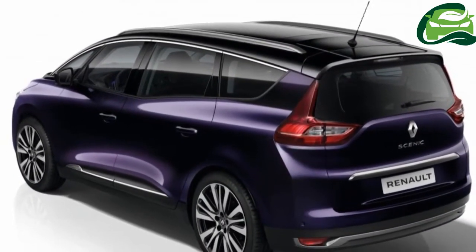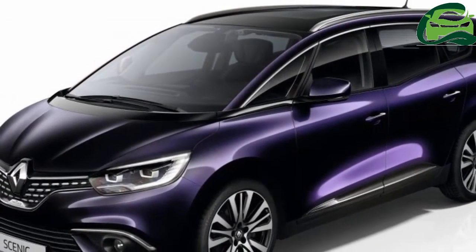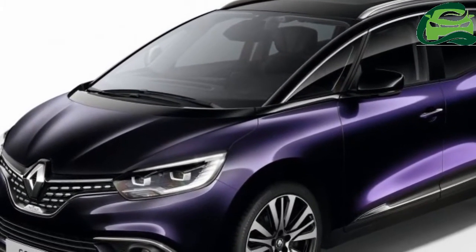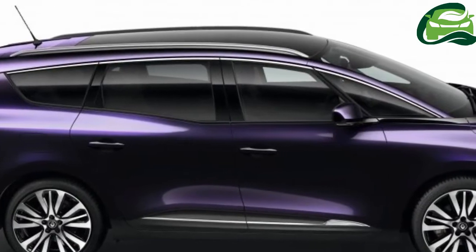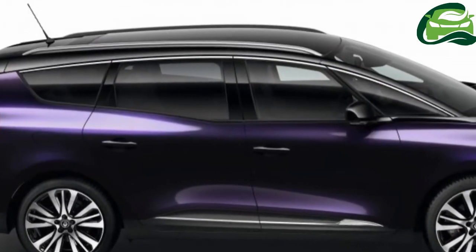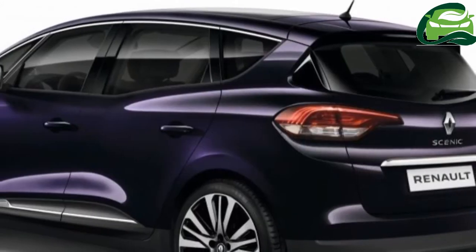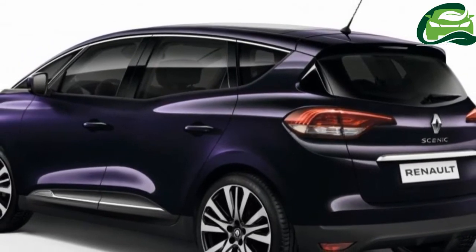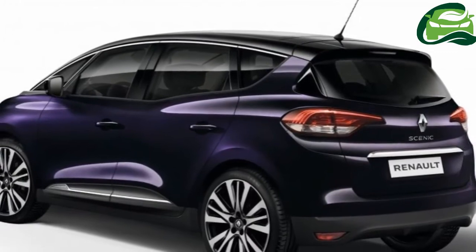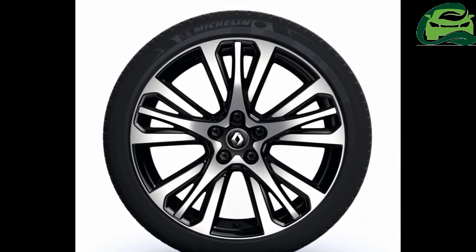Moving inside, you'll find Initiale Paris chrome door sill guards as well as a specific color finish for the center console. Buyers will get to choose from black or grey patterned, full-grain nappa leather upholstery, which is also applied on the gear lever and steering wheel. The kit list also includes electrically adjustable seats with heating and massaging functions, along with a Bose audio system, color heads-up display, and easy park assist, part of the Intenstrim level.